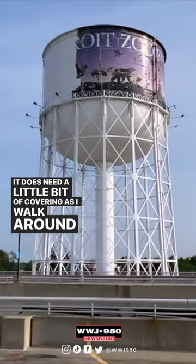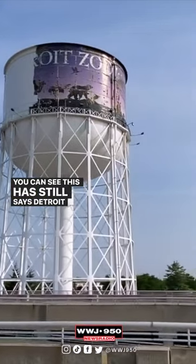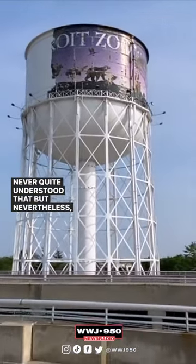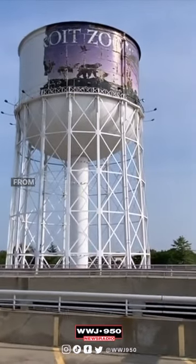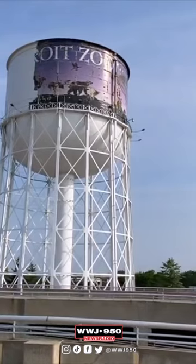As I walk around it, you can see it still says Detroit Zoo, but it's in Royal Oak — never quite understood that, but nevertheless, there it is from the bad side, and it's going to be all redone.